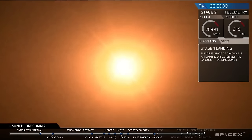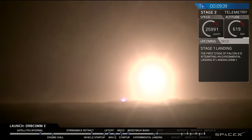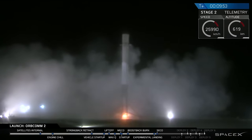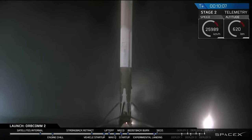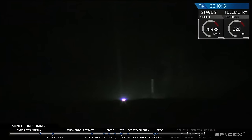On December the 21st, SpaceX made history by successfully launching and landing its Falcon 9 rocket. I watched the livestream and have never been so excited about something I'm not even directly involved in. If you're not a space enthusiast, you may be wondering why a rocket landing is so important — so let me try to explain that.